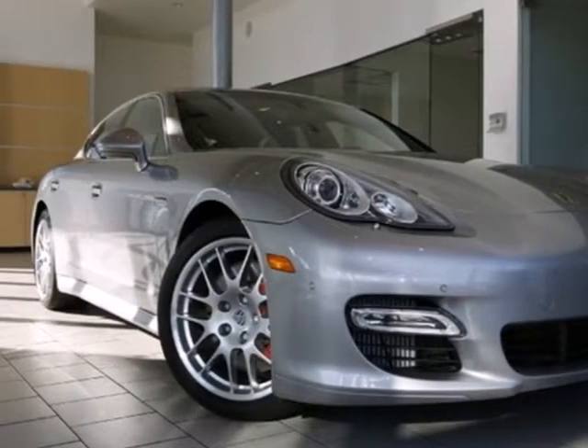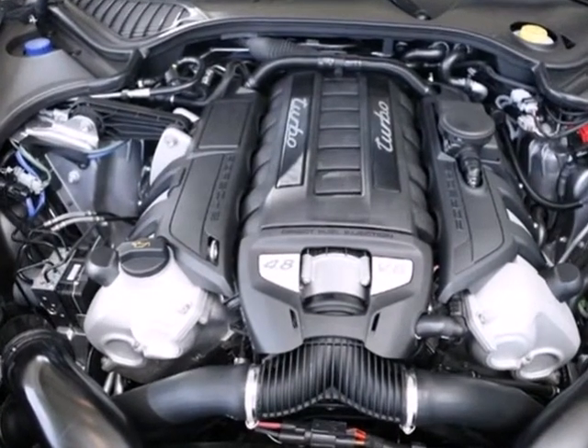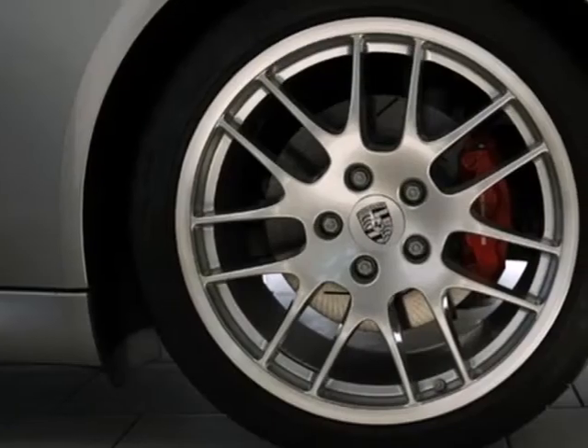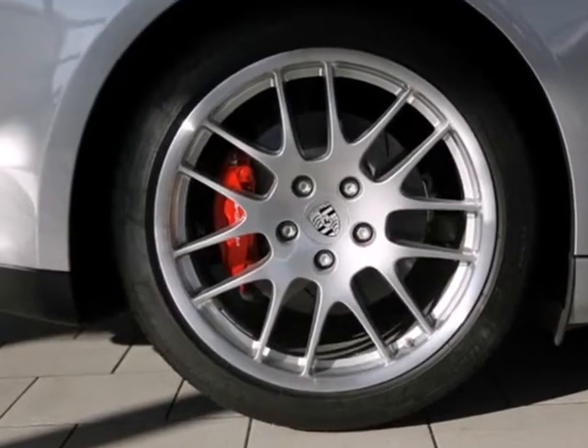It's a 2012 Porsche Panamera. With its impressive and unmatched cornering ability and overall performance, you will always be protected with multiple airbags, stability and traction control, and anti-lock brakes.